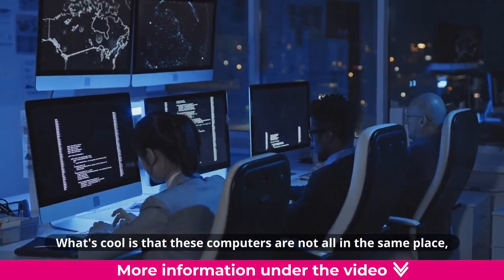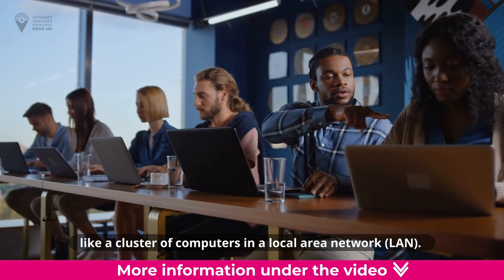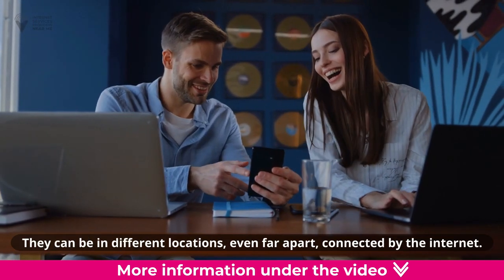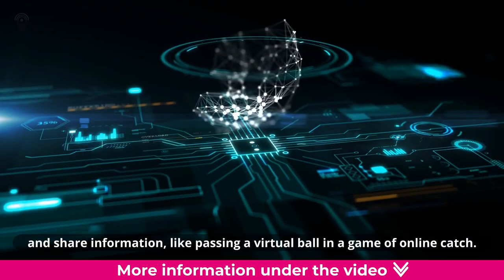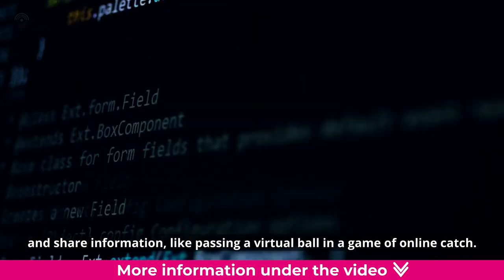What's cool is that these computers are not all in the same place, like a cluster of computers in a local area network (LAN). They can be in different locations, even far apart, connected by the internet. They use special software called middleware to talk to each other and share information, like passing a virtual ball in a game of online catch.